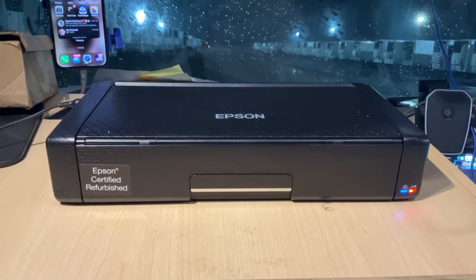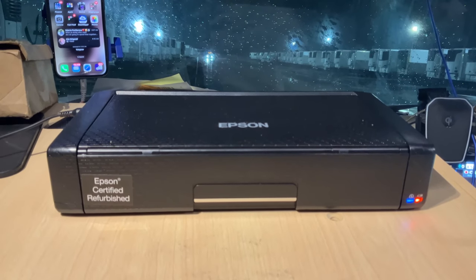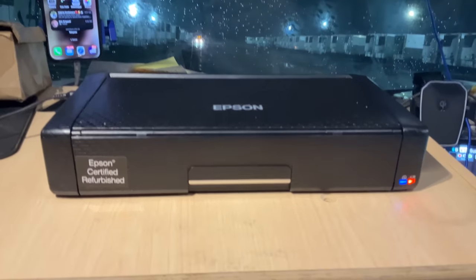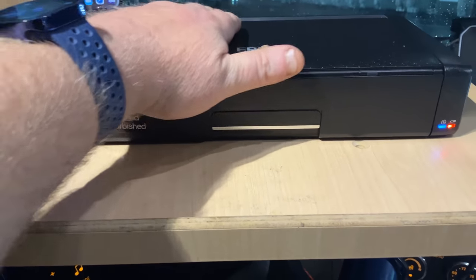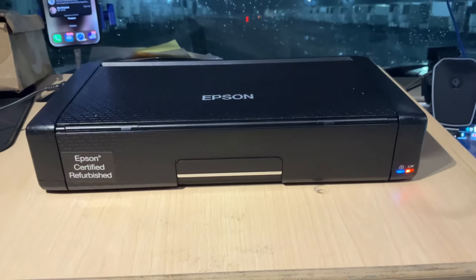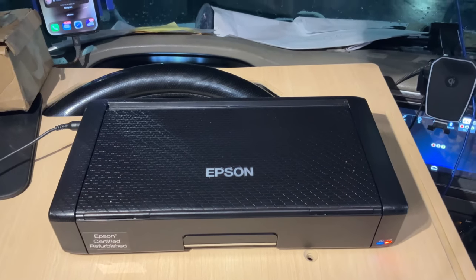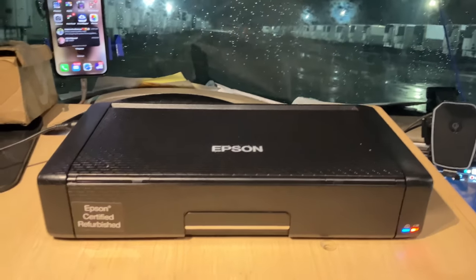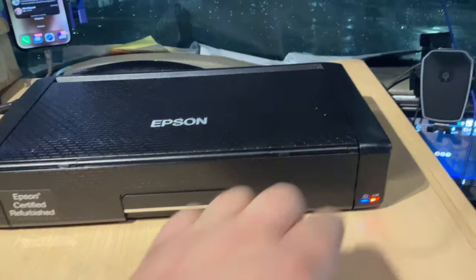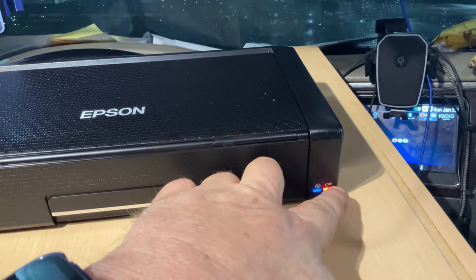Alright, this is the Epson WorkForce WF-110. It's called the world's smallest printer — at least in the United States from what I found. Just to give you an idea, this is my hand compared to the printer — that's how big it is. It's small and very mobile. It has a built-in battery so you don't need a power source. It's also Wi-Fi wireless. The blue light means it's connected to my Wi-Fi network; the orange light means it's powered.